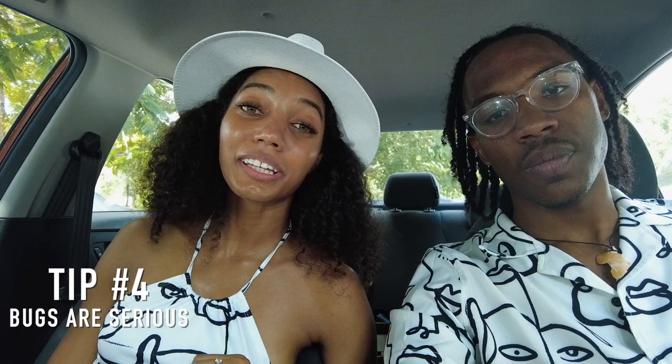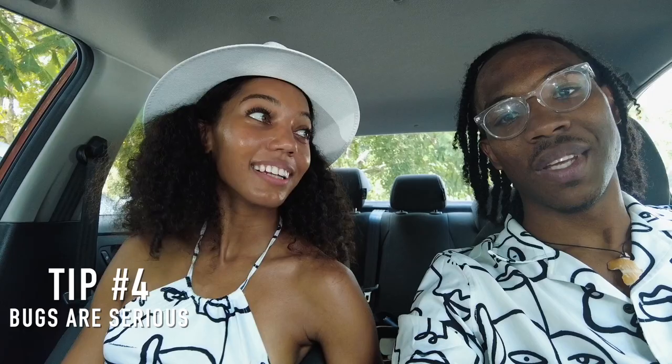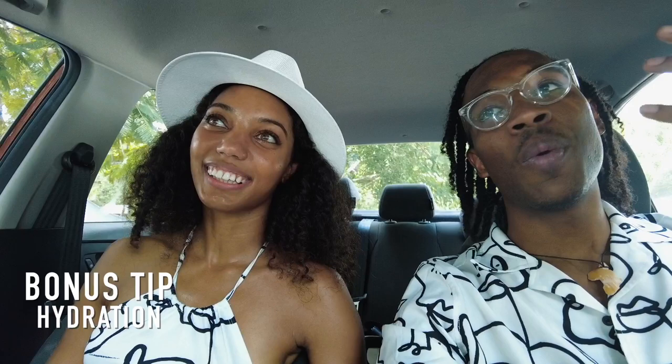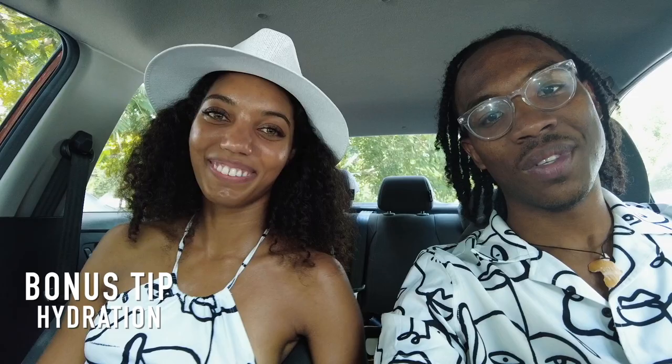Tip number four is definitely bring bug spray. There's lots of mosquitoes out here and you don't wanna get bit up — you wanna have a good time, not get eaten. Make sure you do all these things to ensure you have an amazing trip at Chichen Itza. One more bonus tip: bring water. Hydrate, hydrate, hydrate. Water is super important because there's no shade and it is hot. That sun around 12 o'clock is directly overhead, so stay hydrated and don't pass out.